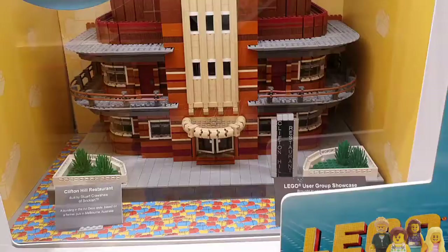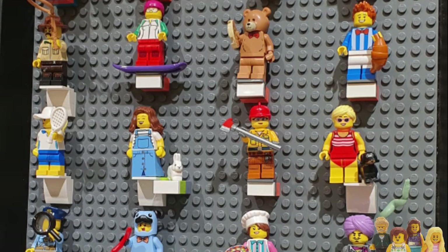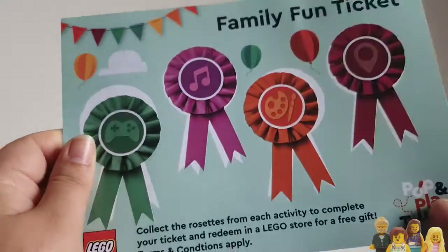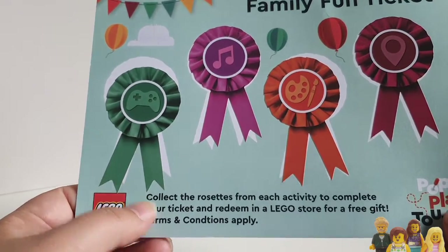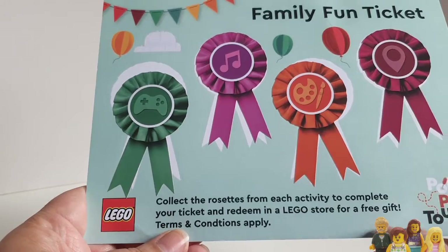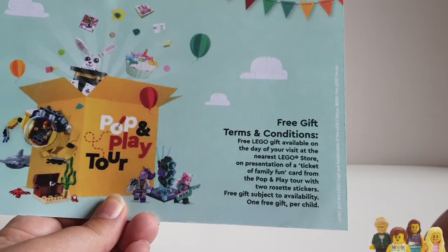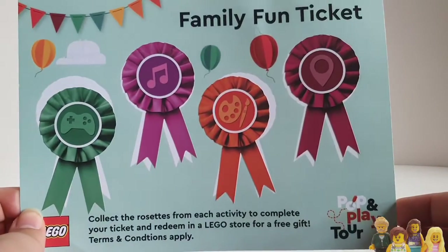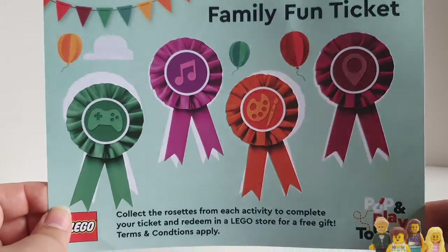You then head to the local Lego store from the Pop-Up and Play tent, and take your ticket with your stickers on and redeem it for a free gift. On the back it does say that you only have to do two of the activities to get the free gift, and it's a free gift per child. We got to keep our tickets so we could sneak back in and do it again if we really wanted to, but we're not going to go all the way to the Lego store just for a polybag.